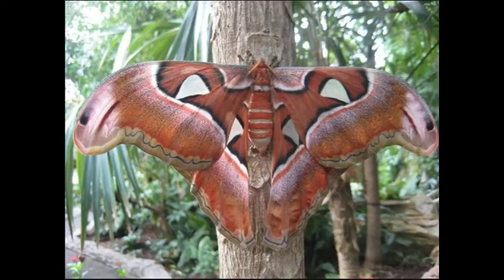Many see the word Atlas as a reference to the bold and distinct lines that form the map-like pattern found on its wings, the different colors representing different geological formations.